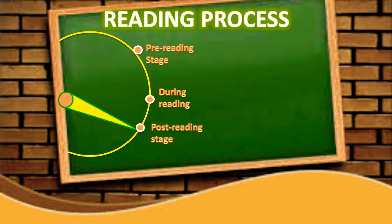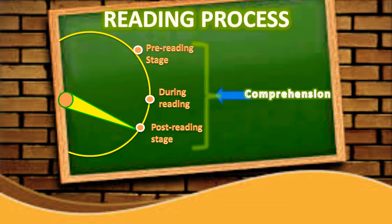The post-reading stage allows the reader to retell the story, answer questions, and compare it to another text. Comprehension is an intentional, active, and interactive process that occurs before, during, and after the reading stage.